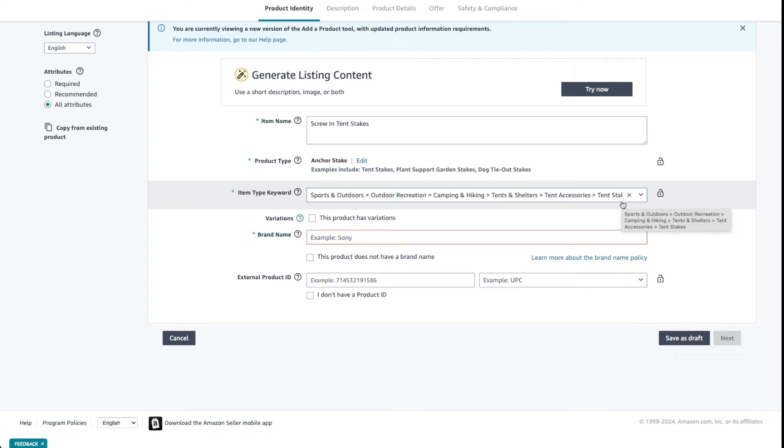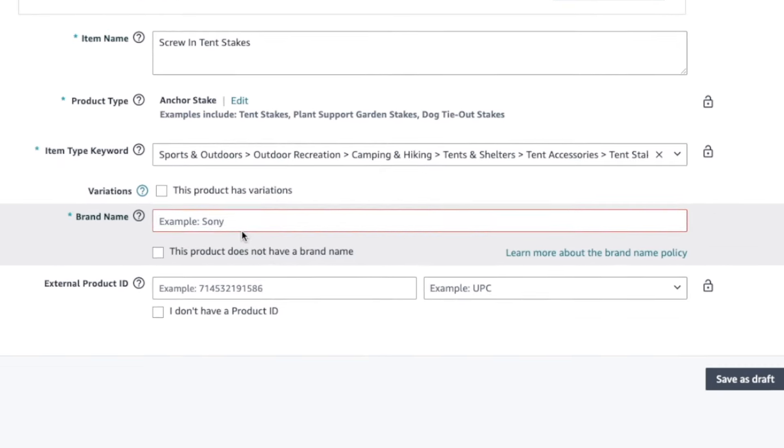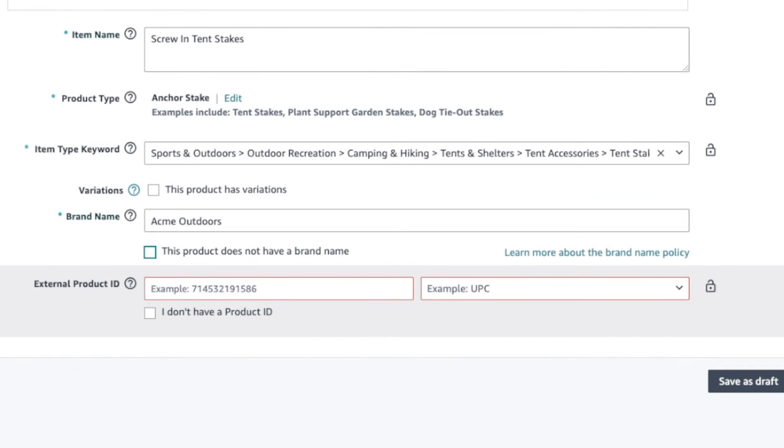Now here's the most important part — follow these next steps exactly. In the brand name field, enter the brand name you want to get approved to sell under. You do not need a registered trademark. Make sure you do not check the option that says 'This product does not have a brand name.' If you check that box, you're indicating you want to list the product as generic, which you do not want to do.